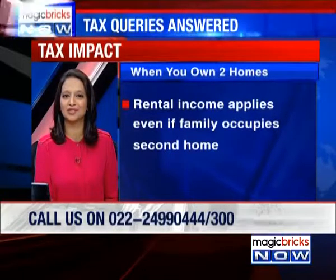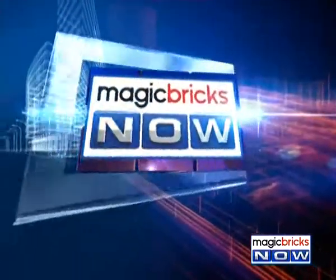Dr. Somesh Kumar has called in from New Delhi. Dr. Kumar, how can we help you? He has bought a flat in New Delhi, South Delhi, from DDA.